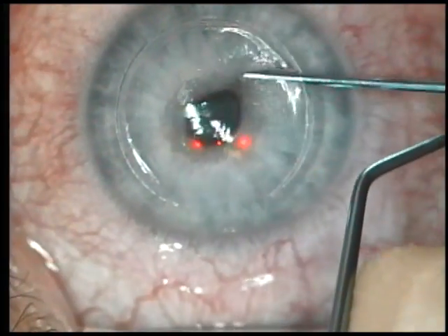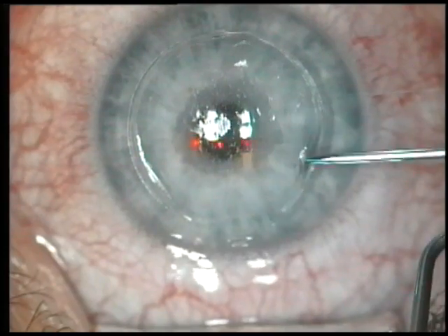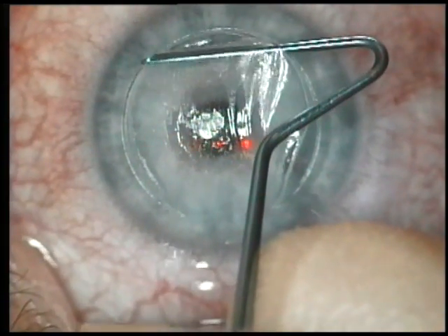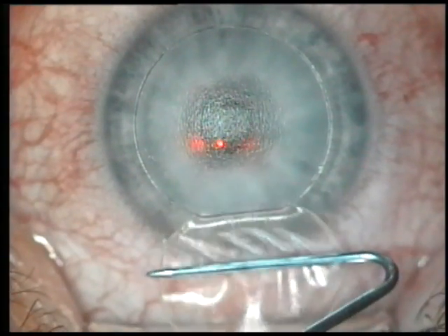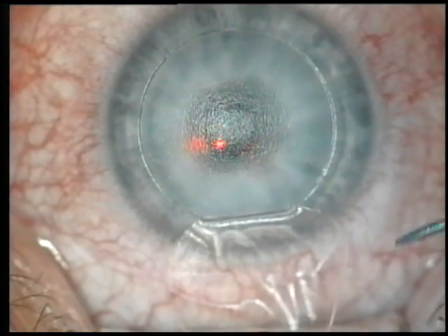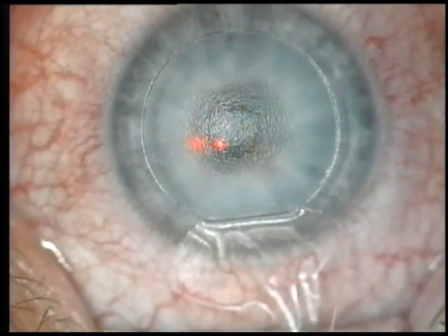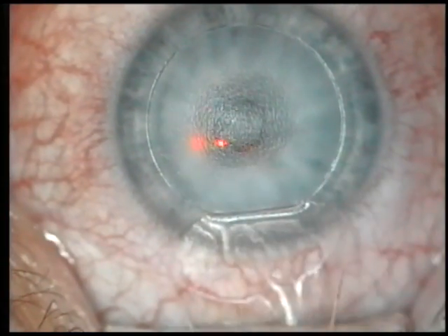You can see this flap lifts very nicely, and once the flap is retracted, the laser's tracking system will be employed. You can see that this patient holds very still for this procedure, but it is reassuring for patients to know that the actual treatment laser will begin tracking the eye.